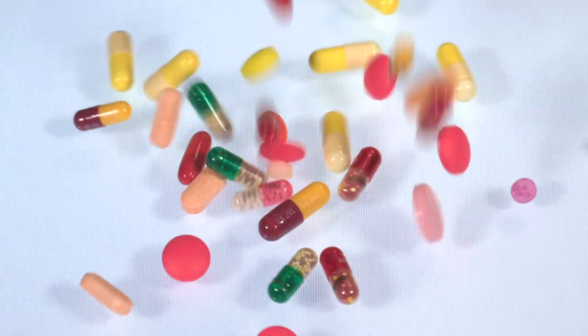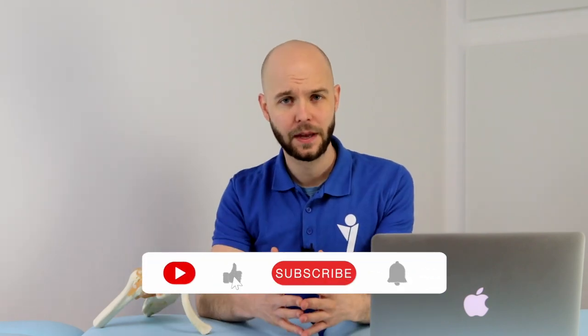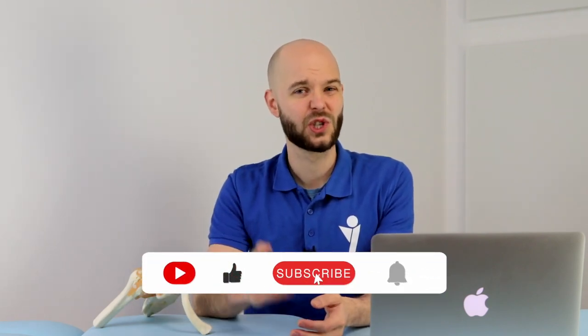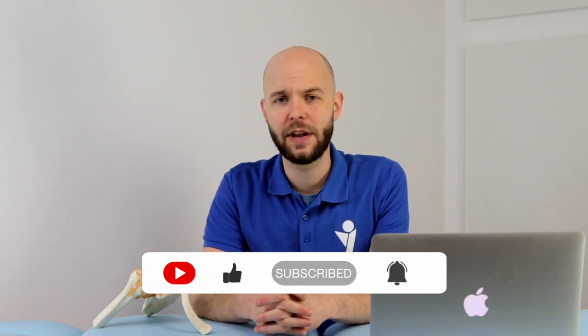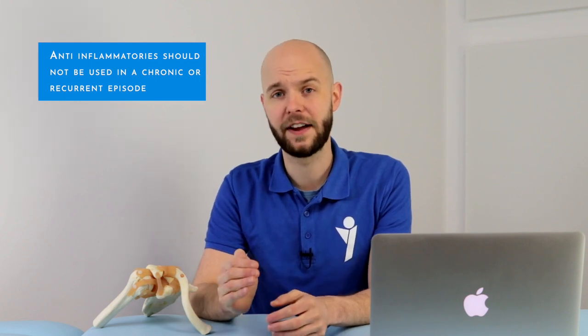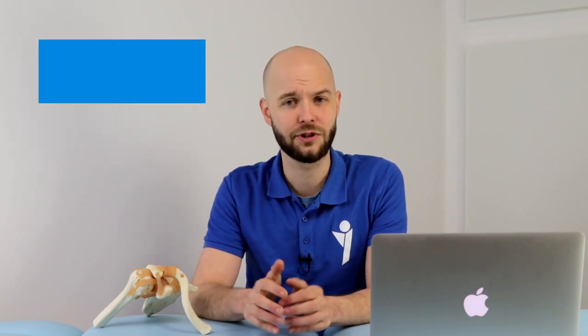Anti-inflammatories can have a place in your knee tendon rehab, but only in the acute phase. Because anti-inflammatories slow down the healing process and could slow down your rehab. So if your rehab is still in the early, acute stage, you can use anti-inflammatories. But if your knee pain is in a chronic phase or you've had complaints for a couple of weeks, try to get rid of them as quickly as possible — and especially avoid them if you've had this complaint multiple times.